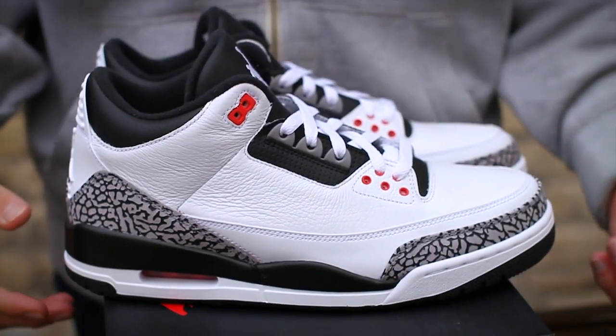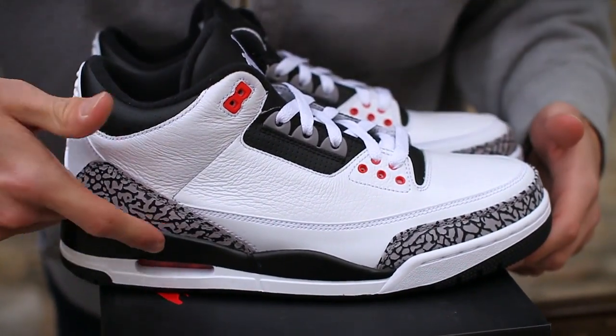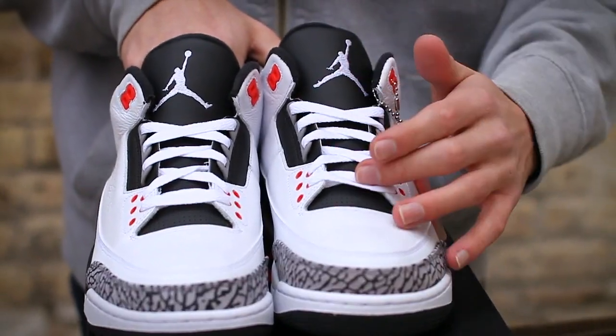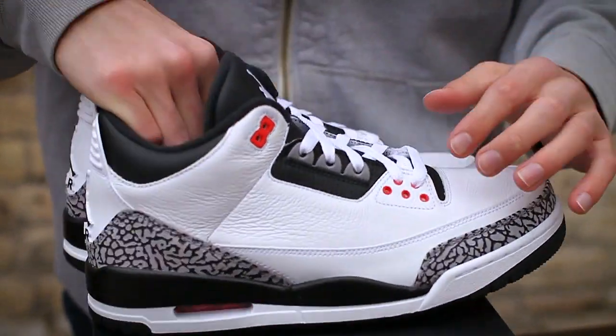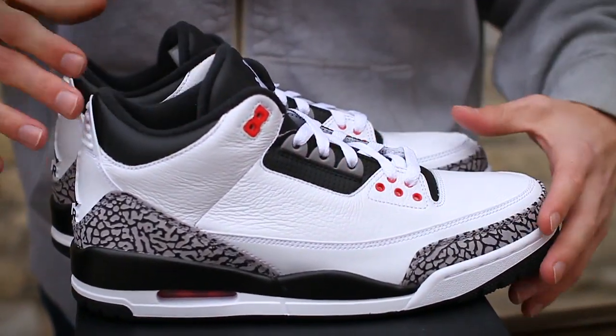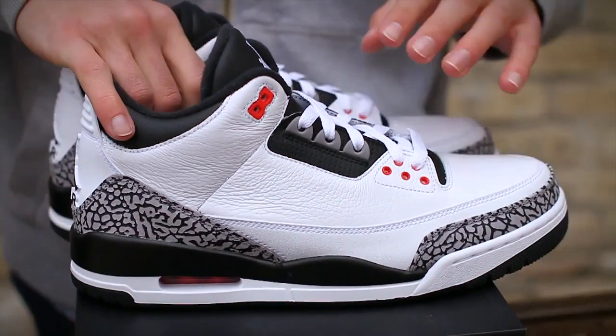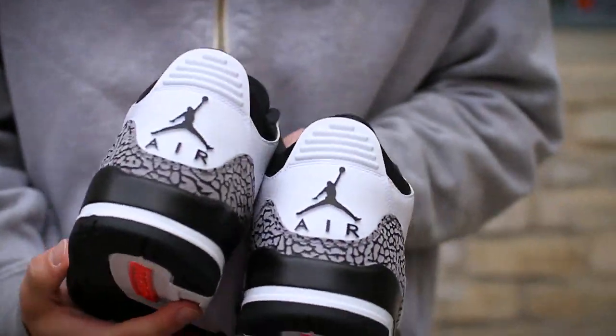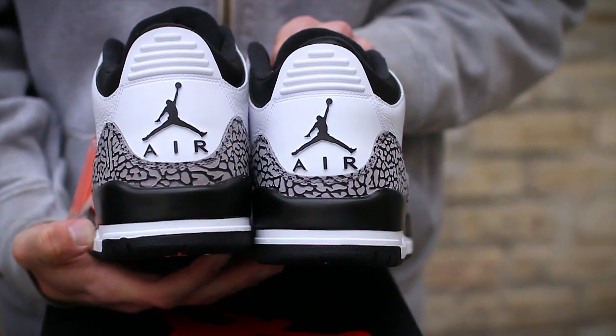Black is more frequently seen than on the past classics on the stretched midsole, as well as the smooth leather black tongues that are perforated, just like the middle eye stays and the ankle collar. Black is also seen on the inner lining and finished off with the Jumpman logos on the back heels.